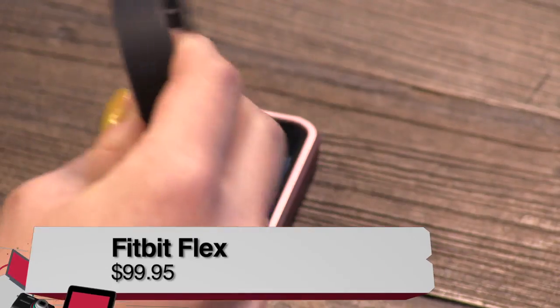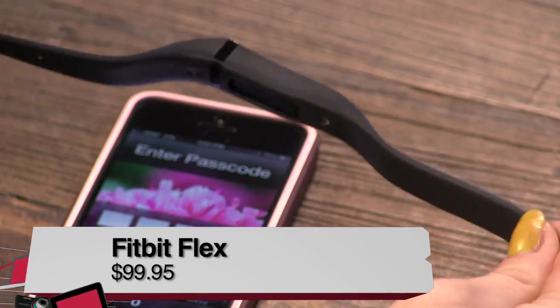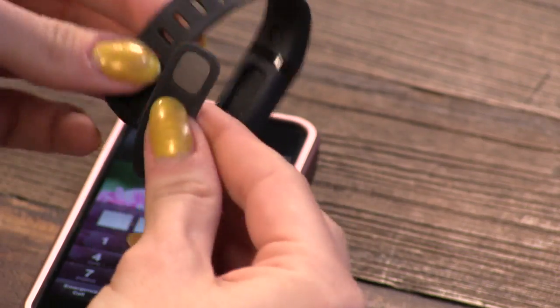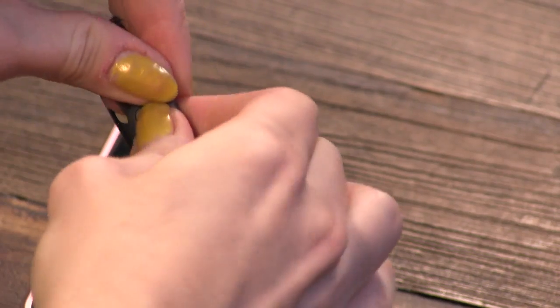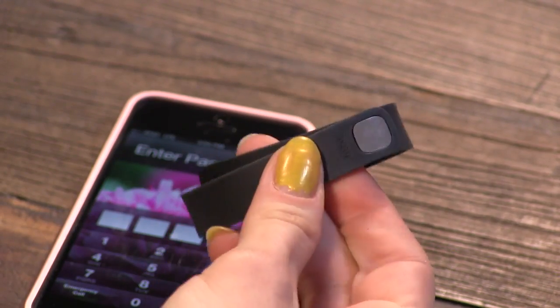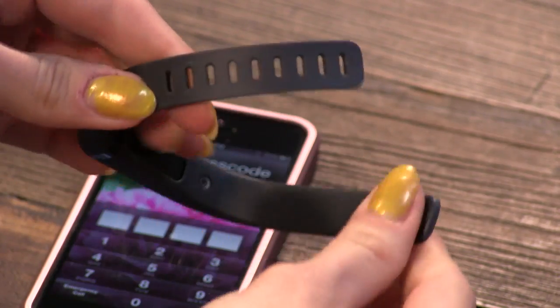It's a bracelet, which they've been meaning to make forever, and I'm so glad they finally did it — I love the thing. It's called the Fitbit Flex, and rightfully so, because it's very flexible. It comes with two different sizes, and you can clip it on with a little piece, making it more adjustable than some others like the Jawbone Up and the Nike Fuel Band. This comes with two separate bands — a large and a small.